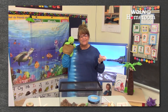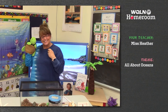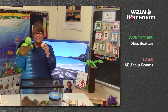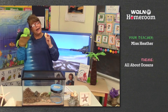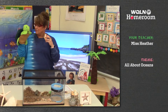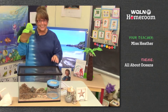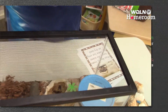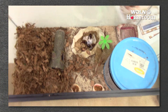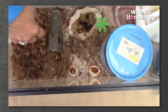Hi, it's Miss Heather. Welcome to WQLN PBS Homeroom. I'm Miss Heather and this is Twiggle. We were just looking at this amazing seashell that we got from the ocean, and we were talking about how maybe a crab lived in there. I even brought some hermit crabs today. Look inside this habitat of the hermit crabs — this is where they live.